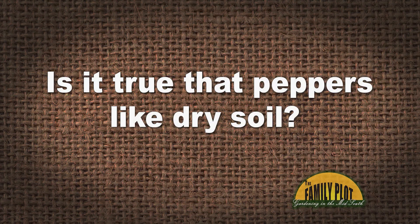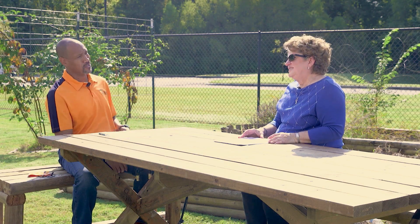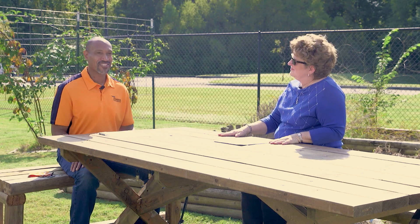Next viewer email: Is it true that peppers like dry soil? — Carolyn from Oakland, Tennessee. Not necessarily dry — they like hot weather. Dry soil can actually hinder fruit production. What you would like is a more even moisture without it being too wet. Peppers do not like to be wet. So a little bit of drying before you water again — make sure it really needs water — but keeping a nice, even moisture would be best. Poor fruit set and immature fruits can drop because of dry soil. Hot weather yes, dry soil no.